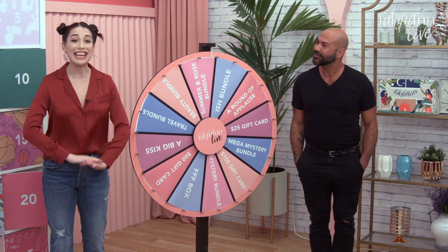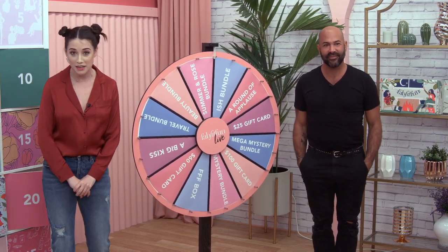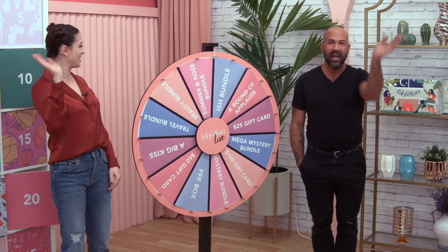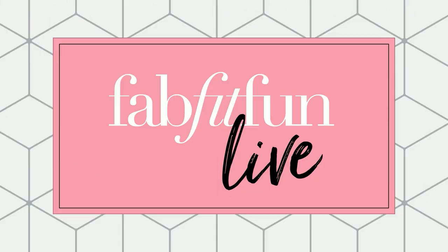That is it for this show, but be sure to stick around because we are live with The Ultimate Game Show at 1 PM PST. You guys have even more chances to win some fantastic swag — you don't want to miss it. Bye, guys!